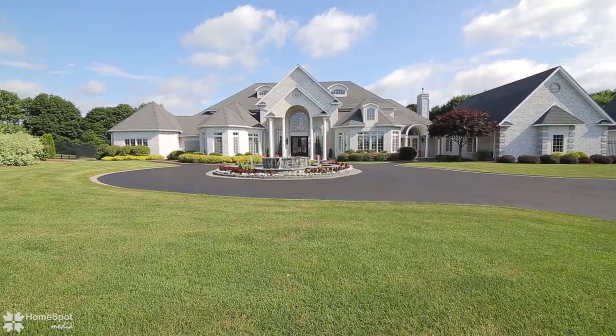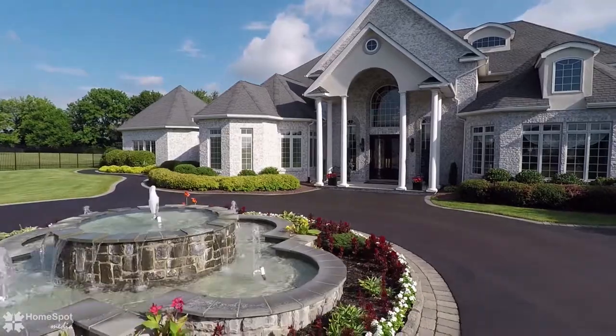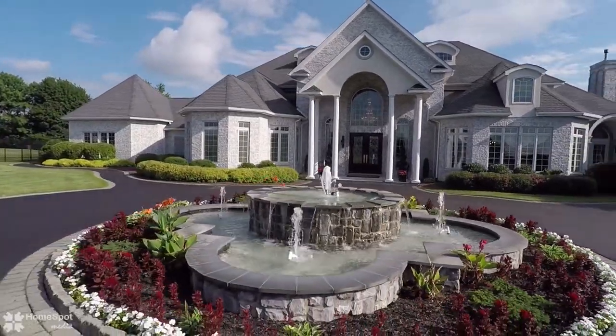As you arrive to the gated home, you will be visually stimulated by the custom fountain in the middle of the circular drive and professional landscaping around the entire home.